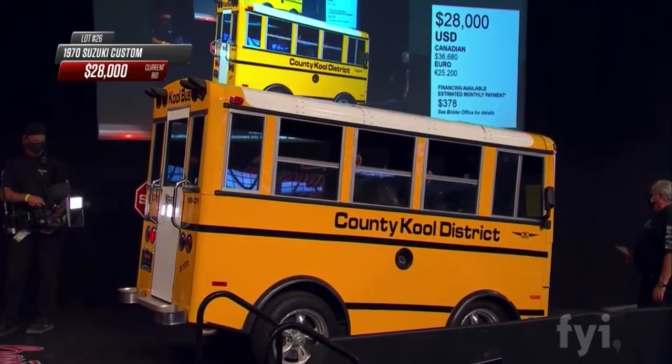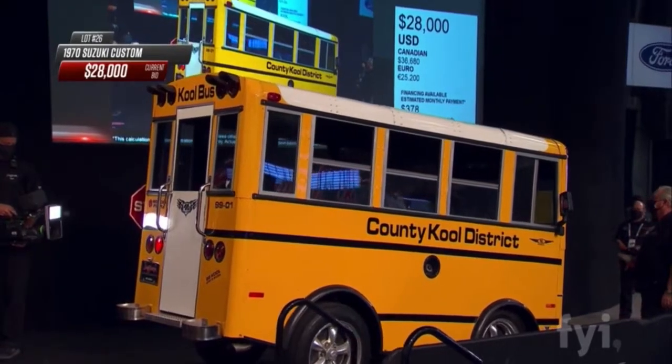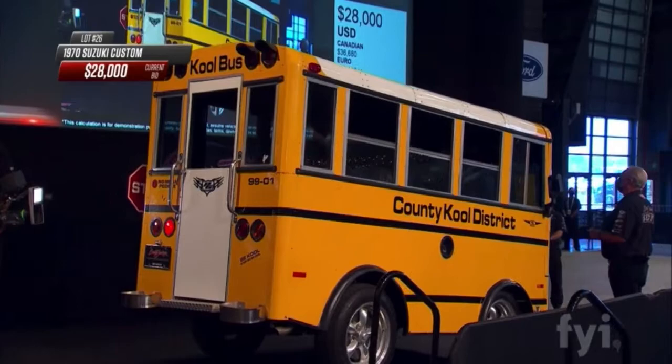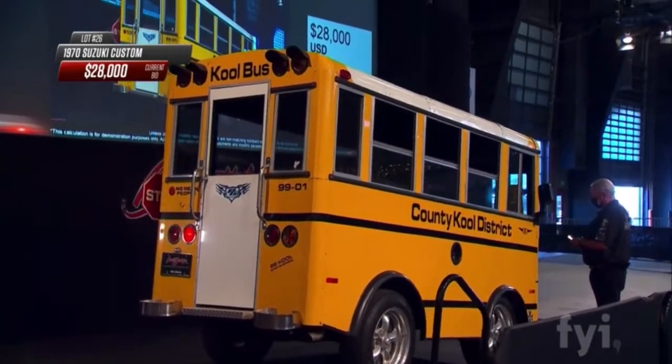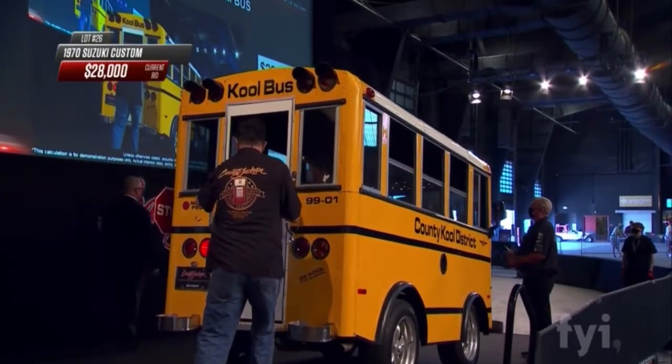When you talk about a Kei car, it's spelled K-E-I — that's the Japanese term for these cars. There are tons of them, all kinds of really fun little stuff, and as mentioned, some of them are starting to leak their way into the United States. Let's take a look in the back — open the door — maybe not.